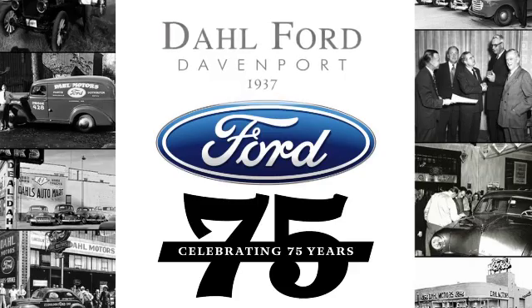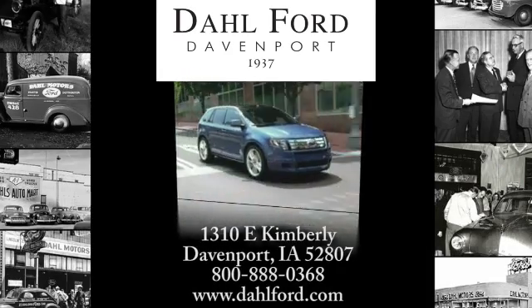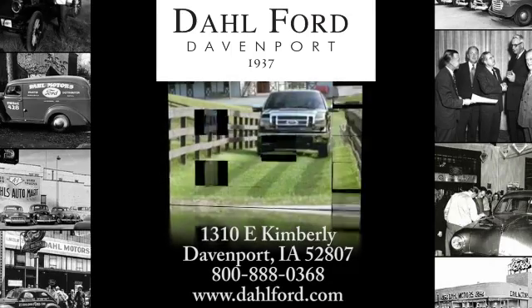At Dahl Ford, we're proud to be an automotive leader in our area. Come experience the Dahl difference.